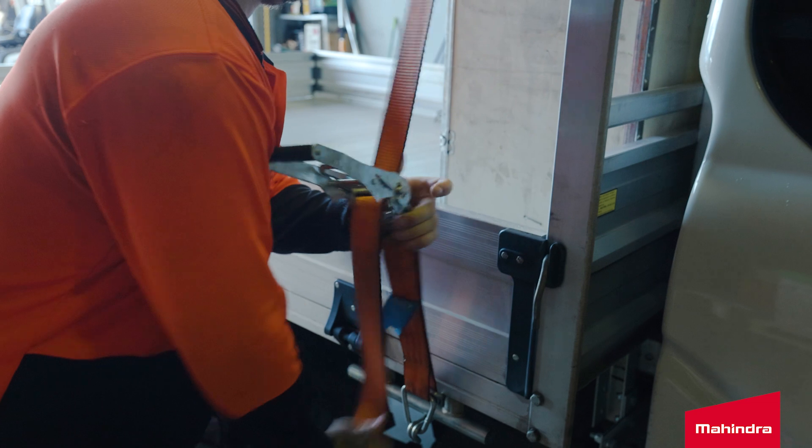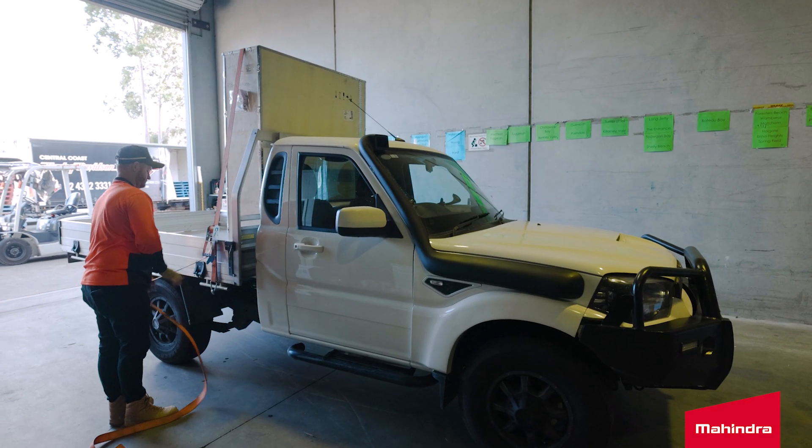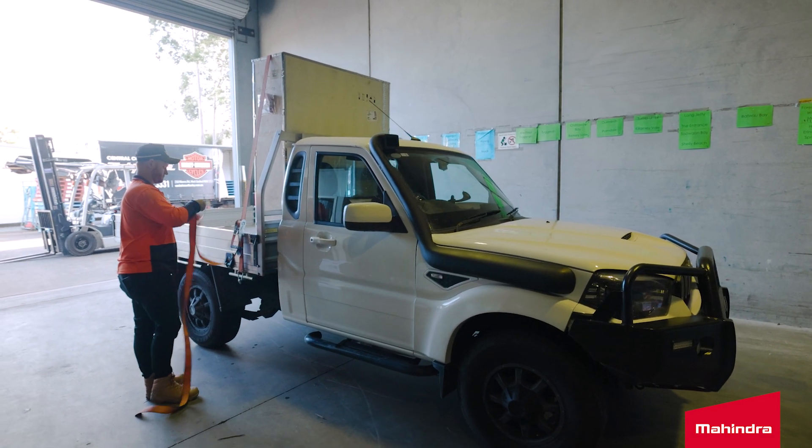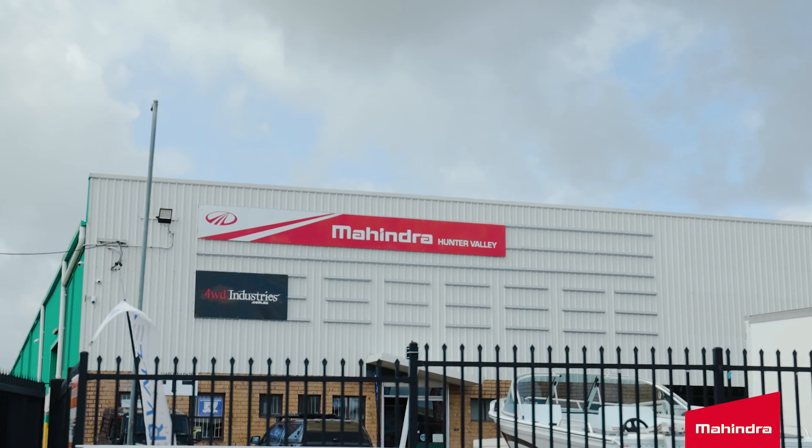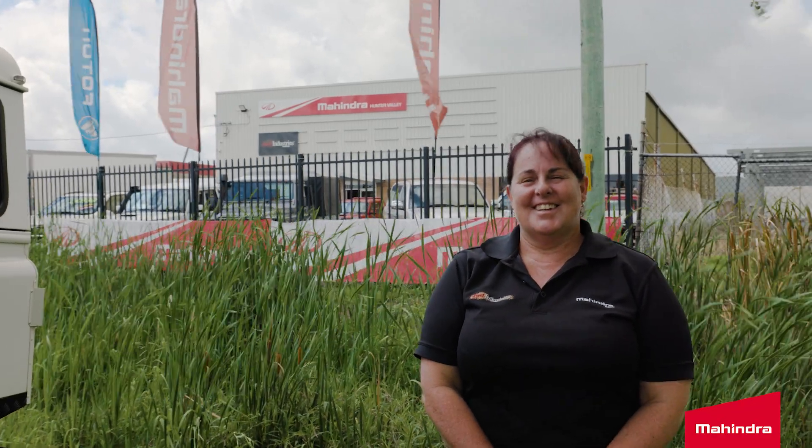We looked at quite a few different brands of utes, but we just found the Mahindra the best value for money. At Full Drive Industries, we spoke to Jodie. She did most of our sales dealings and process and she was really helpful. She was great, easy to talk to, and she did all the organizing.